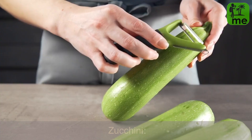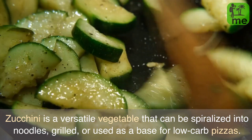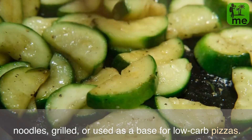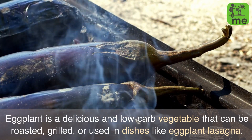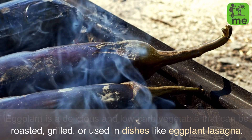Zucchini is a versatile vegetable that can be spiralized into noodles, grilled, or used as a base for low-carb pizzas. Eggplant is a delicious and low-carb vegetable that can be roasted, grilled, or used in dishes like eggplant lasagna.